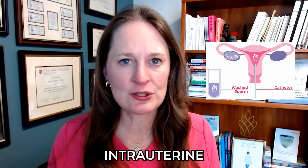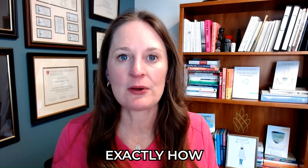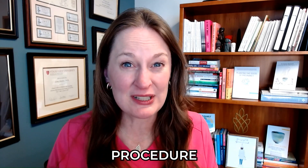If you're planning IUI or intrauterine insemination as part of your fertility treatment, you are going to want to know exactly how to time that procedure in order to maximize success.